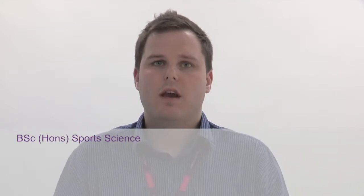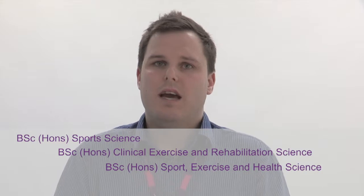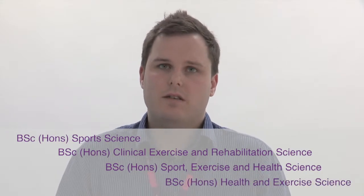We also have four courses in our Sport and Exercise Science related field. We have a BSc in Sports Science, a BSc in Clinical Exercise and Rehabilitation Science, a BSc in Sport, Exercise and Health Science, and also a BSc in Health and Exercise Science.